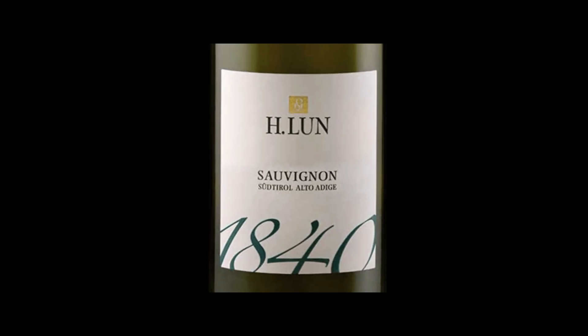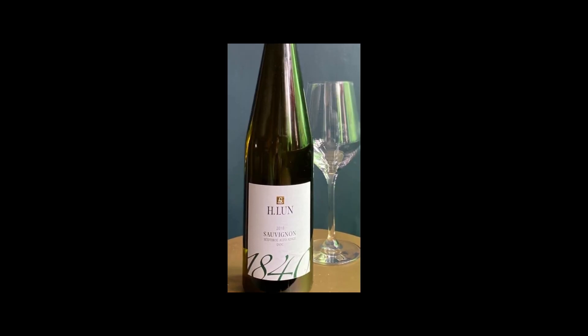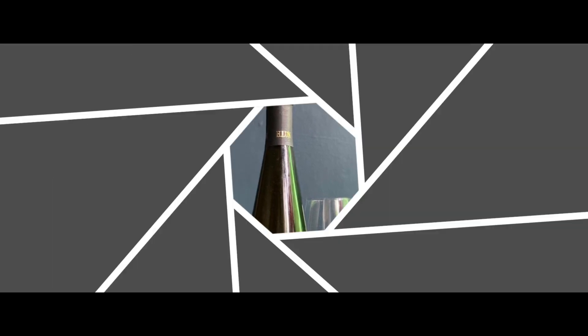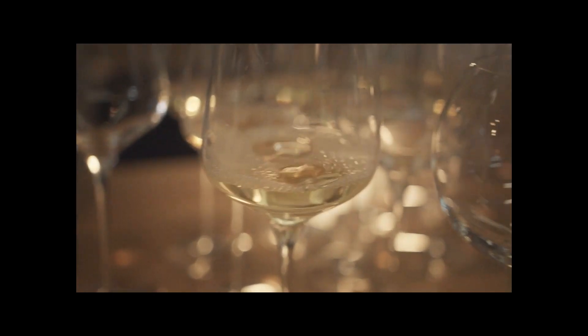Indulge in the art of pairing and celebrate the finer moments in life with Ischlund's 1840 Sauvignon Blanc 2018. Let this wine be your guide to a symphony of flavors, a perfect accompaniment to a world of culinary delights.